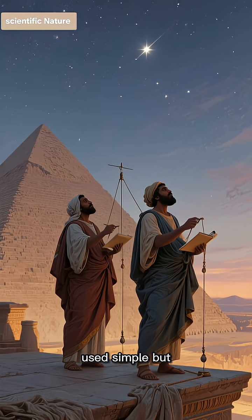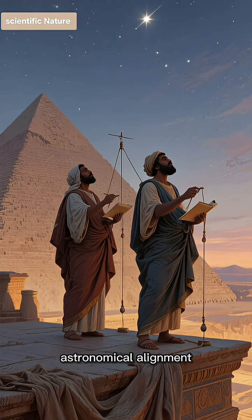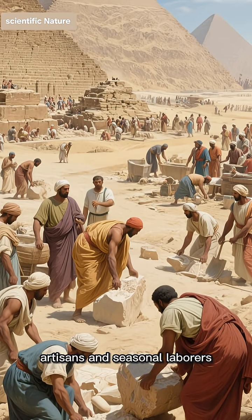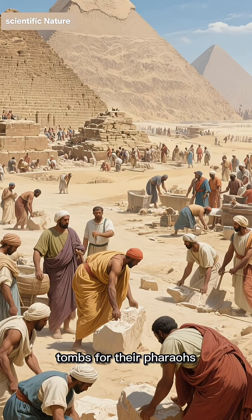Scribes and architects used simple but effective tools to ensure the pyramid's perfect astronomical alignment and smooth, angled sides. A vast labor force, comprised of both skilled artisans and seasonal laborers, worked for decades to raise these tombs for their pharaohs.